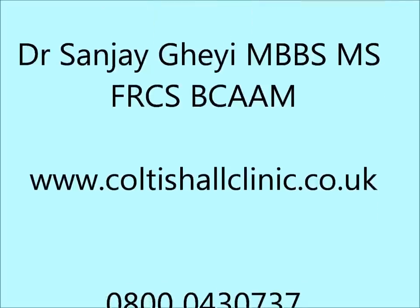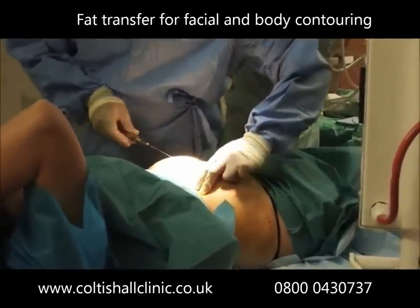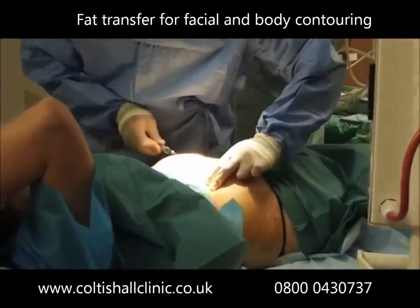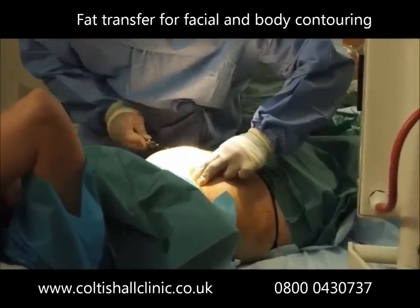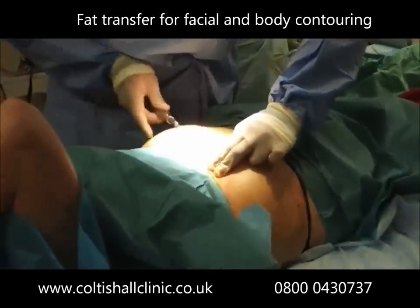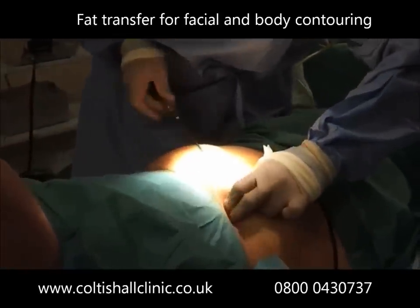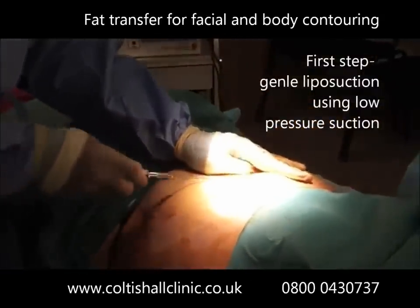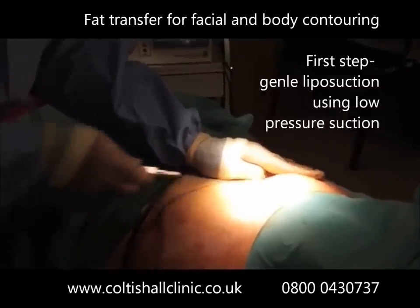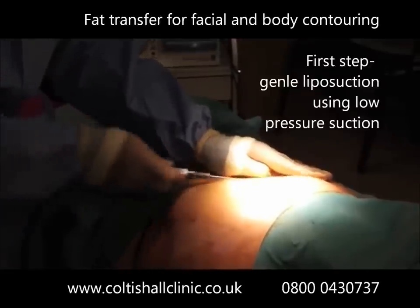This is a video of Fat Transfer Breast Enhancement, also known as Natural Breast Augmentation or AFT. Fat transfer can be used to augment facial features such as chin or cheek enhancement, and also for full face volume augmentation providing facelift-like results. On the body, it can be used for volumising hands and for breast and buttock enhancement.